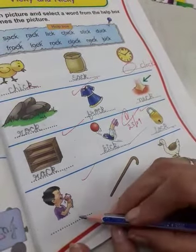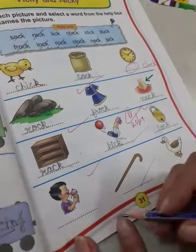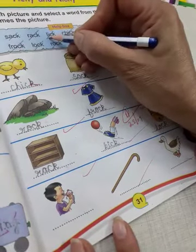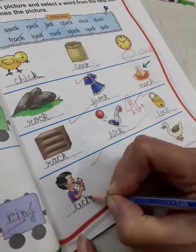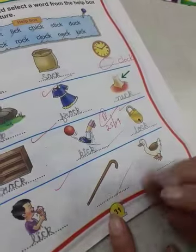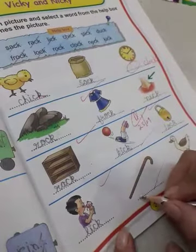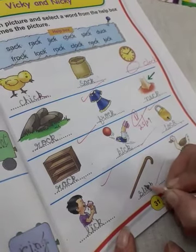And what is this? This boy is eating an ice cream and licking it. L I C K, lick. And what is this? It is a stick. S T I C K, stick. S T I C K, stick.